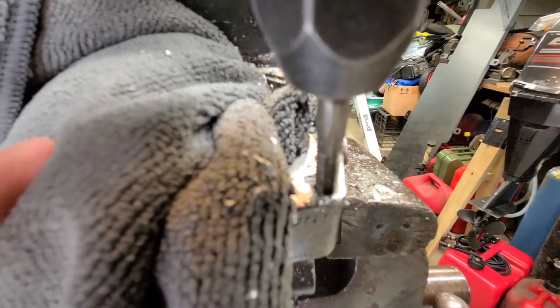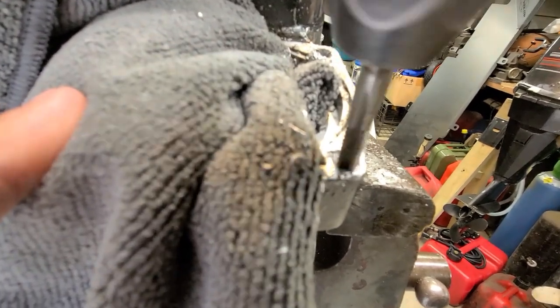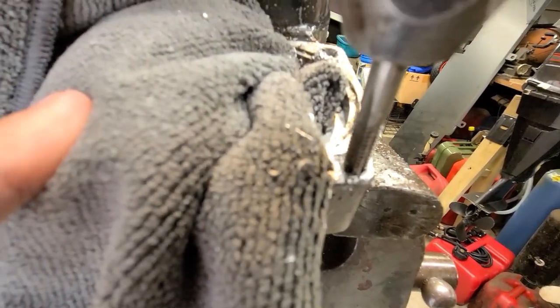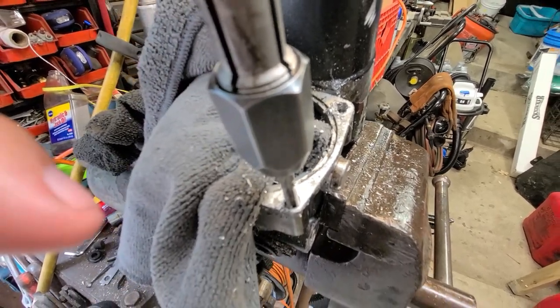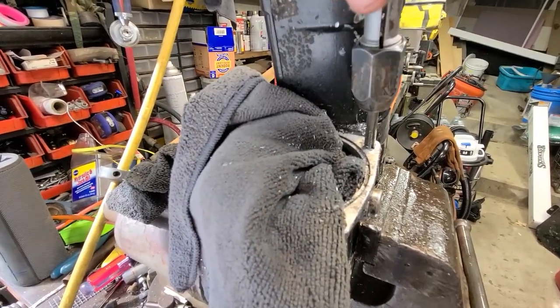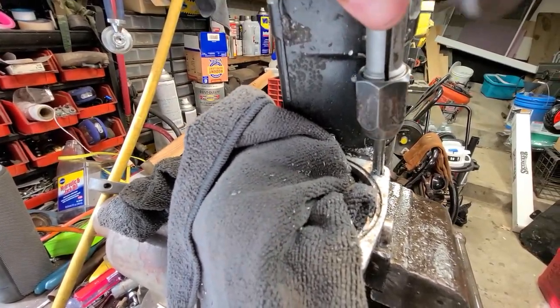Believe it or not, boys, I got it. Remarkable. Well, this one anyway. The other one looks like I got it too. We will see. We got them both, boys. Top of the hole might be a little sloppy — that's what she said. Or he said.